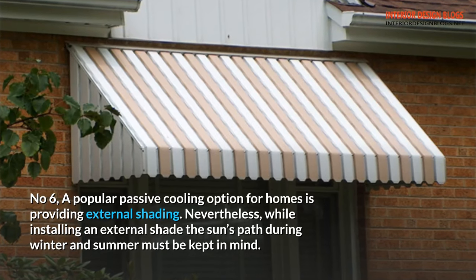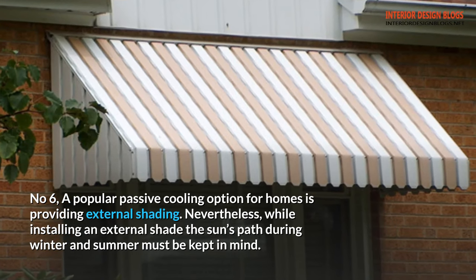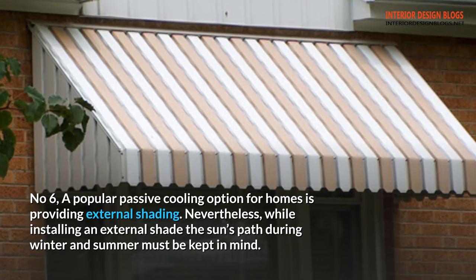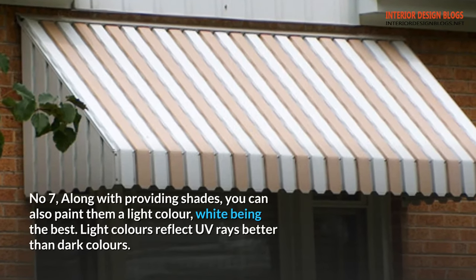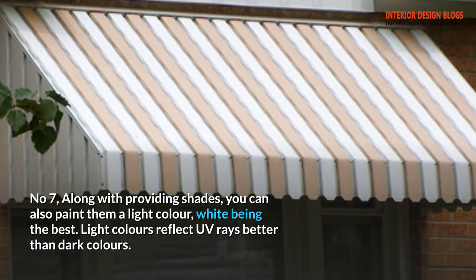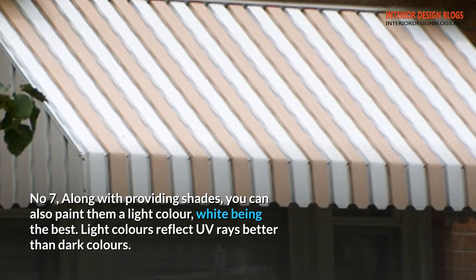Tip 6: A popular passive cooling option for homes is providing external shading. Nevertheless, while installing an external shade, the sun's path during winter and summer must be kept in mind. Tip 7: Along with providing shades, you can also paint them a light color — white being the best. Light colors reflect UV rays better than dark colors.